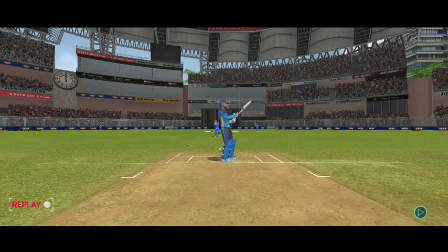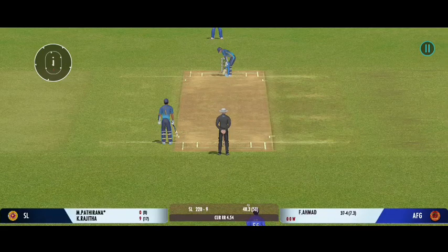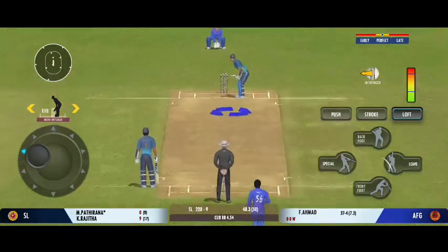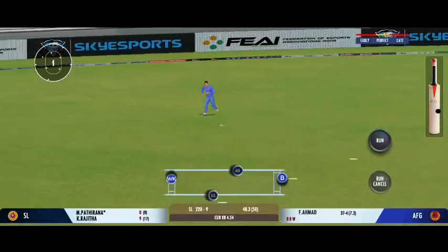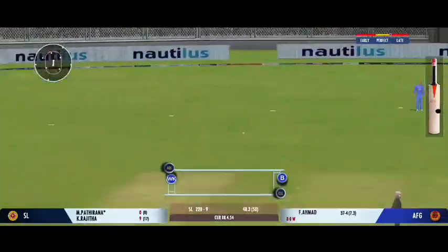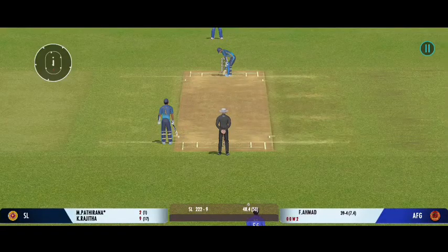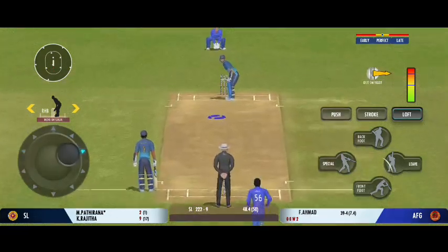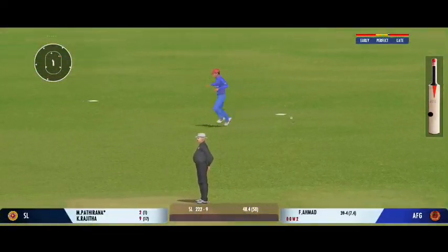Must be so disappointed with that shot. That was a fantastic piece of bowling. Good shot by the batsman — can they steal a second here? Stunning catch. Perfect breakthrough at this point.